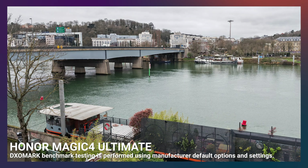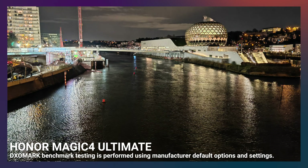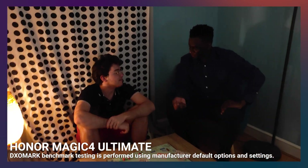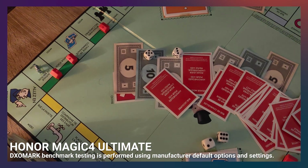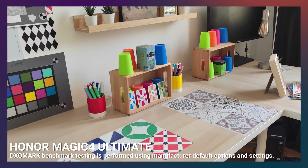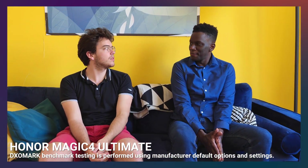Here are some samples of the Magic 4 Ultimate in both photo and video taken during our testing. Overall, from a user standpoint, we found that the device was excellent with nighttime photography, had a fast autofocus system, and was very good with shooting video with movement. To learn more, you can read our entire review of the Magic 4 Ultimate at dxomark.com.